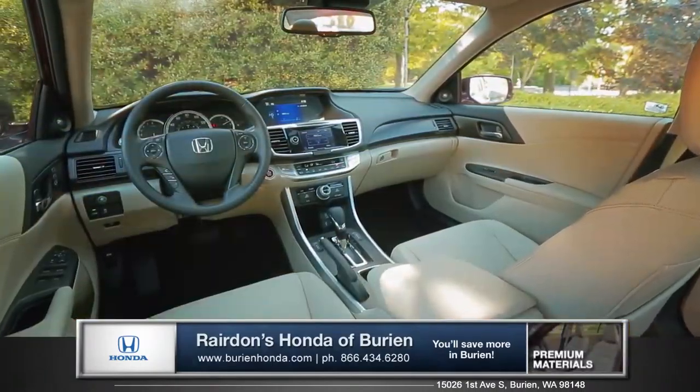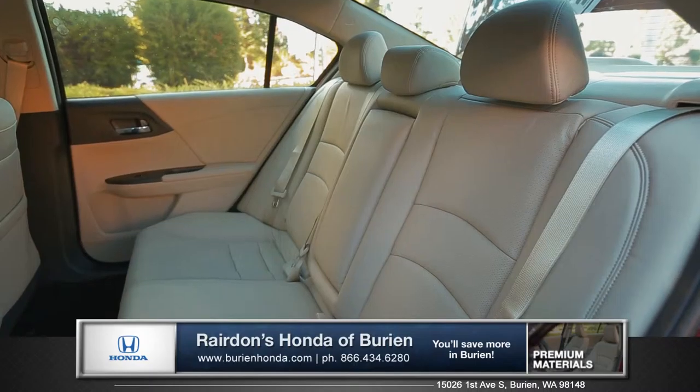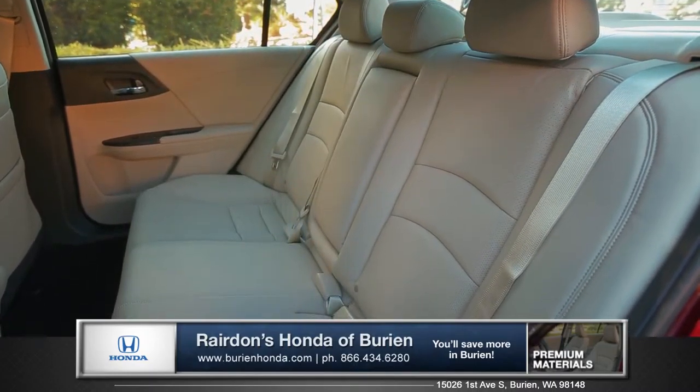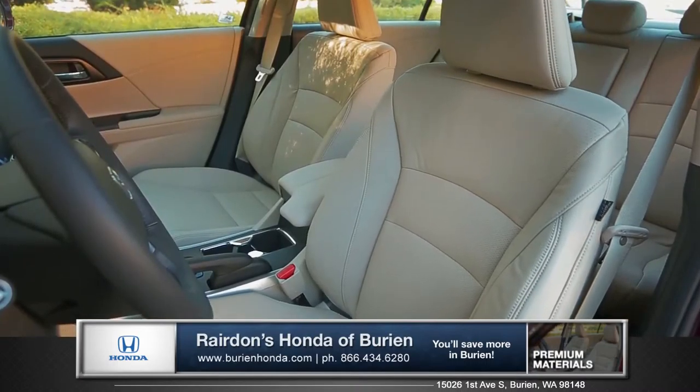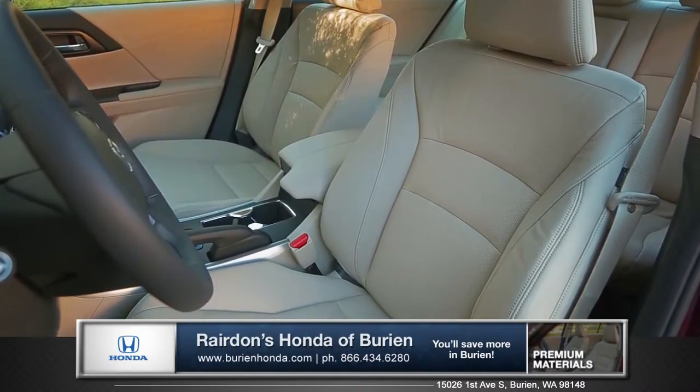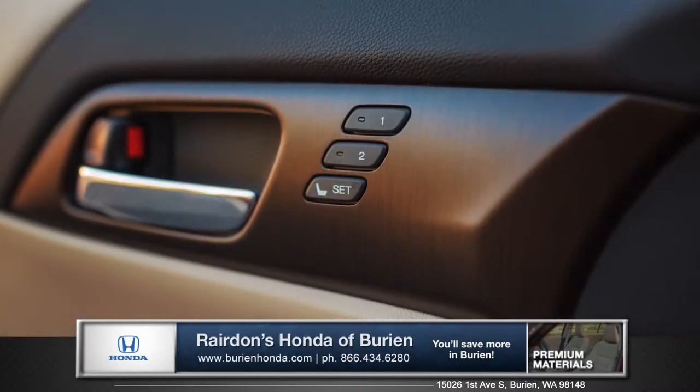The cabin is inviting and spacious, with seating for up to five and high-quality materials throughout. A standard push-button start adds ultimate convenience, and heated and leather-trimmed front seats have 10-way power adjustments with memory settings for different drivers.